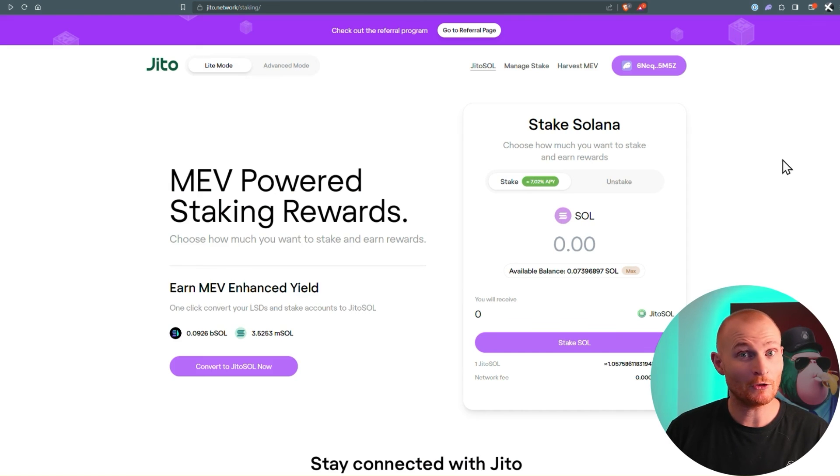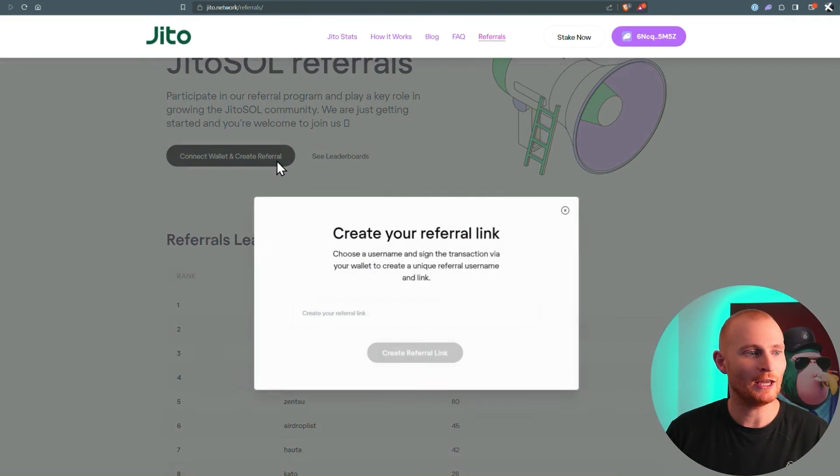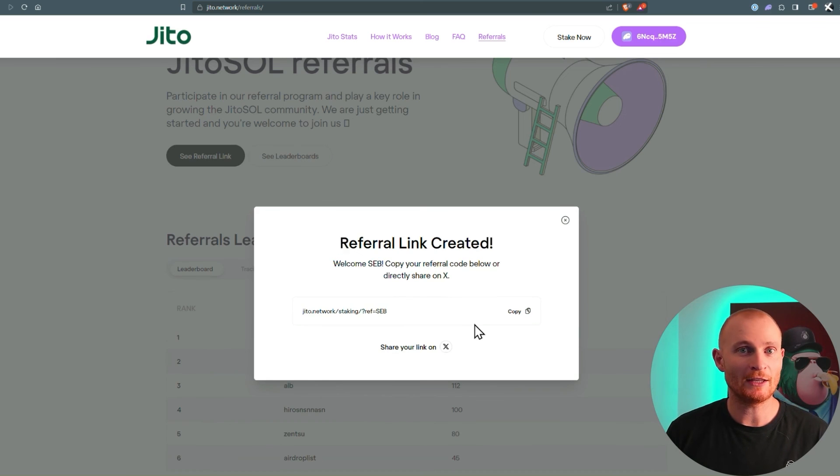Now if you're excited for Jito like I am, you can go to the referral page, connect your wallet, and create a referral link. We'll just go with 'SEB' and confirm. This is my link — I'll post it below, so do click on it, but then create your own. Jito, I think, is going to be fantastic. In the coming videos I'm going to show you why I like these liquid-staked tokens such as Jito Sol. That's all for Jito Sol at the moment. When MEV starts to really ramp up, I'll cover it again in more detail. Until then, stay curious and we'll catch you in the next video.